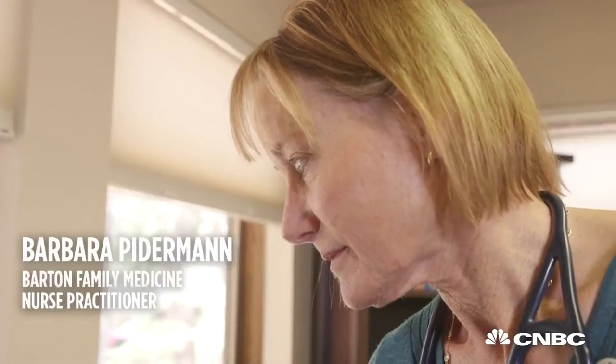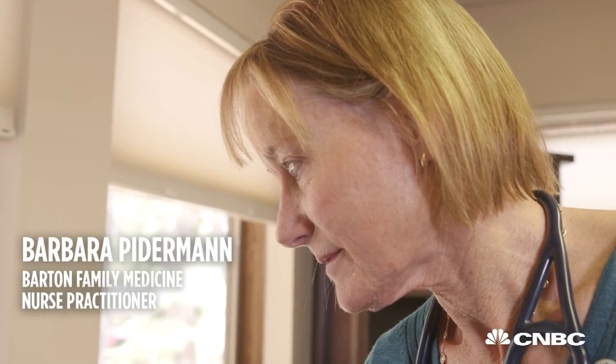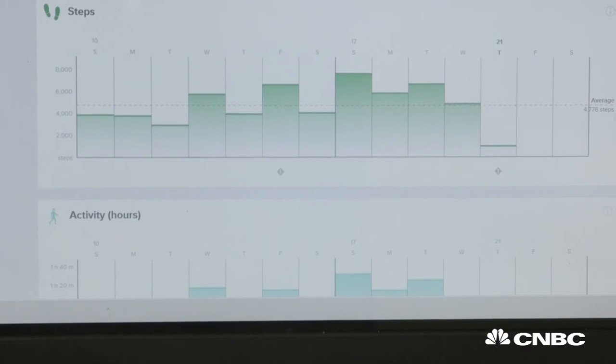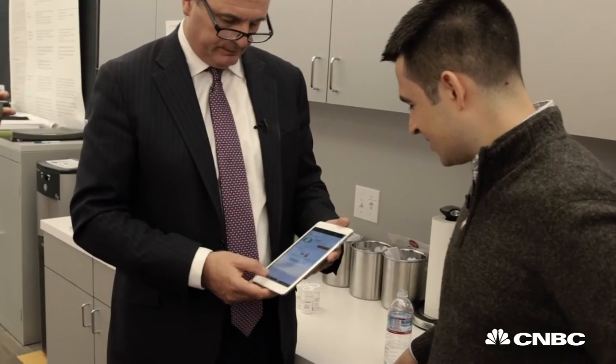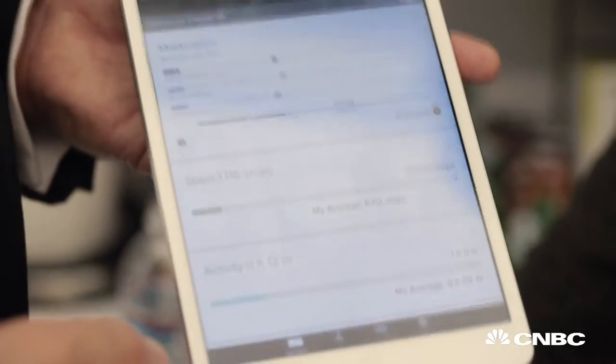Laura has some other health challenges as well — she was smoking cigarettes, and her doctor wanted to find a way to encourage her to quit, and she wasn't exercising. So Proteus also measures your steps and heart rate. Being able to monitor a pill is a good thing — it's kind of like having your own computerized nag, either inside your body or sending signals to somebody who can follow up with you.